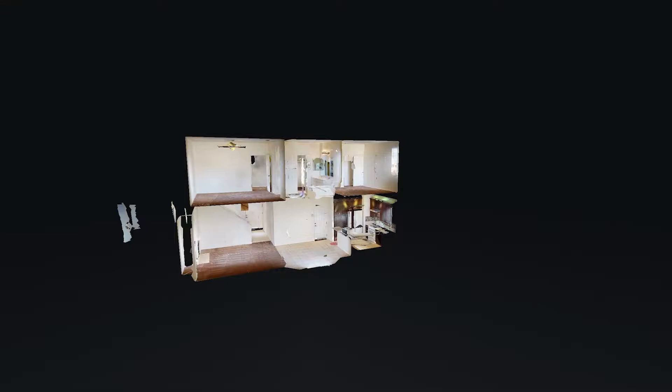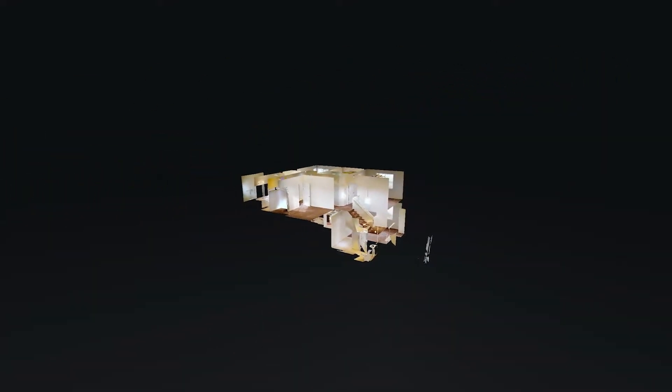Check out this cool 3D virtual tour — it's like you're there from your chair. 6227 Villa Linda Court, Buena Park, California.